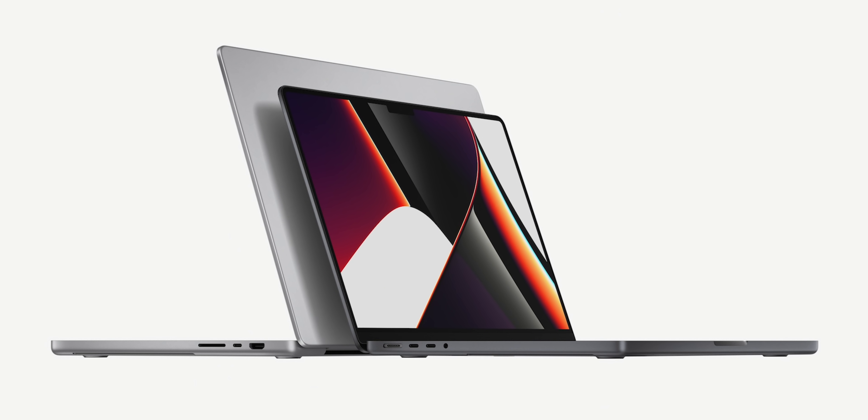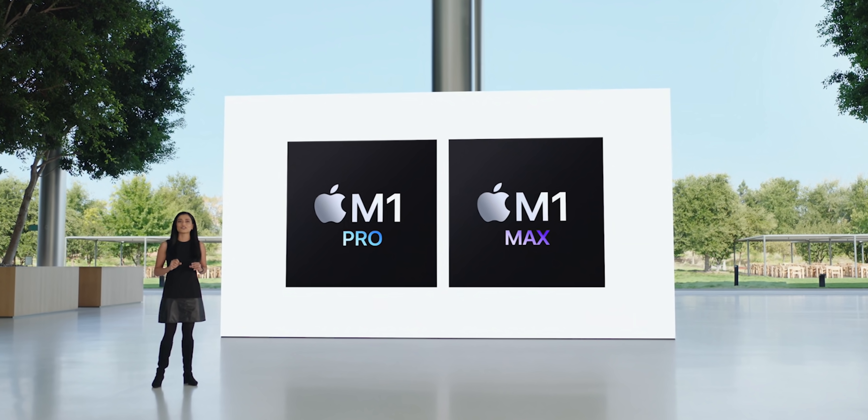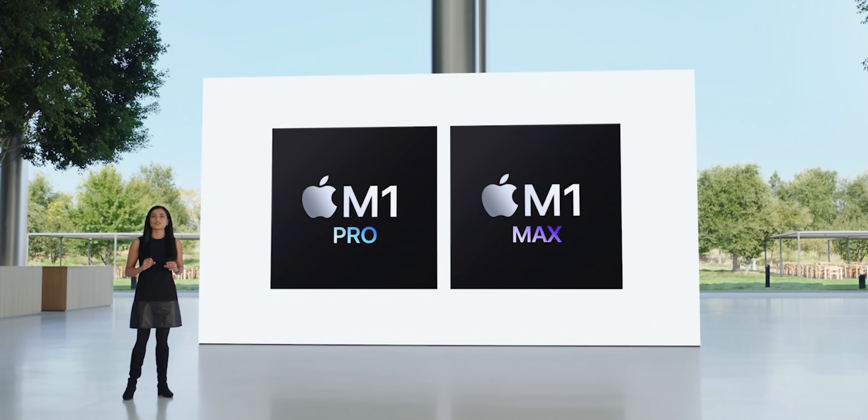The new MacBook Pros are here. What's up guys, Sam here. I have been blown away by the event today. I already did my recap and now I want to do a deeper dive on the differences between the 14 and 16 inch MacBook Pro, and more specifically the M1 Pro and M1 Max chips that Apple announced, because it's a little bit confusing. I'm going to go through all the differences and give you some tips.